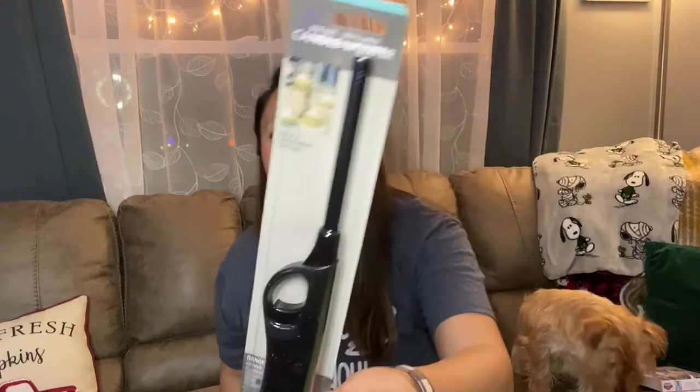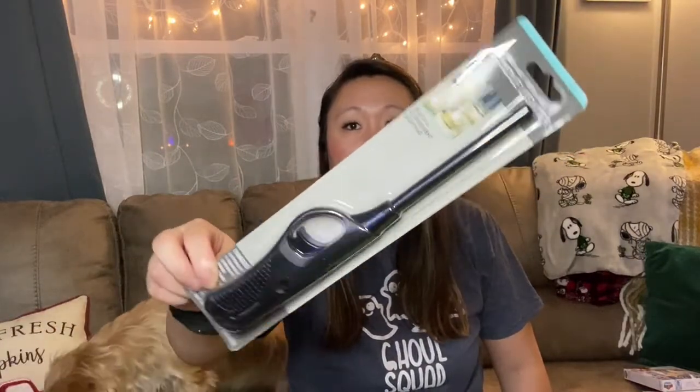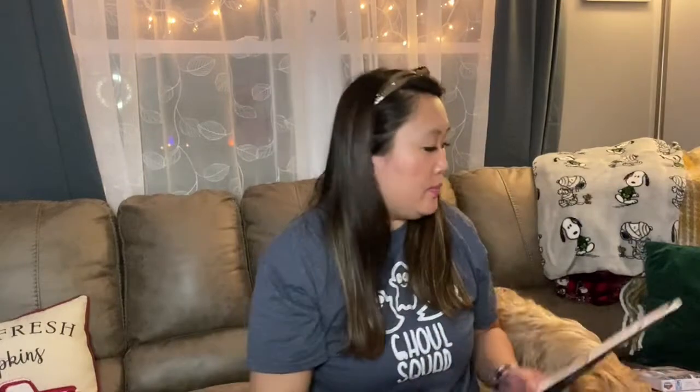I also picked up one of these candle lighters because I've been lighting a lot of candles lately. I wanted one on hand for the office or the bathroom. These actually last quite a long time. This one is TNT Marketing and it's from Ontario, Canada — it doesn't look like a Dollar Tree brand at all.